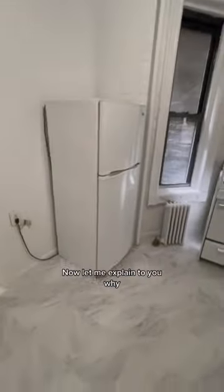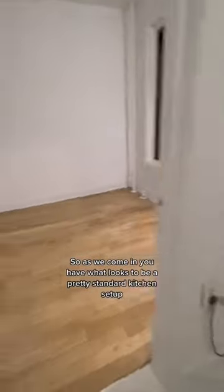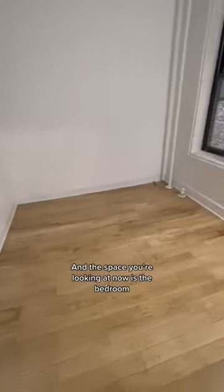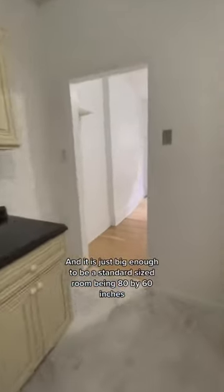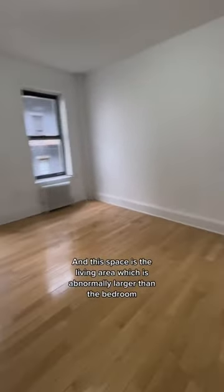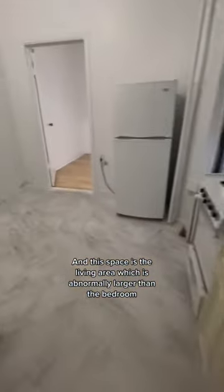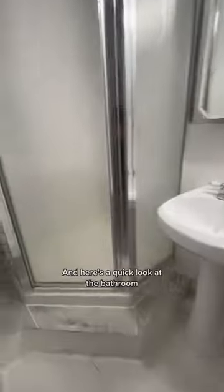This has to be the strangest apartment in Manhattan. As we come in, you have what looks to be a pretty standard kitchen setup. The space you're looking at now is the bedroom, and it is just big enough to be a standard sized room, being 80 by 60 inches. This space is the living area, which is abnormally larger than the bedroom.